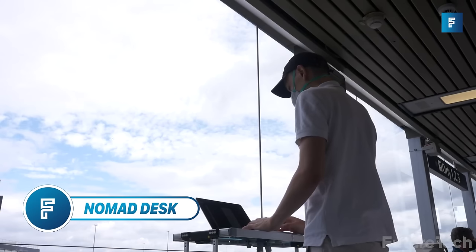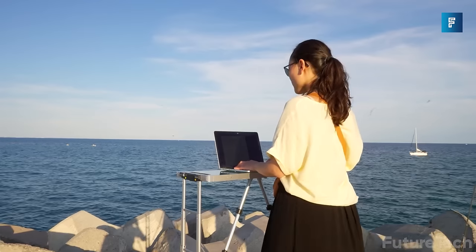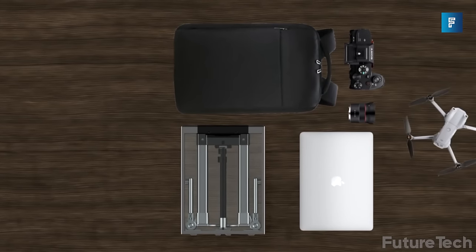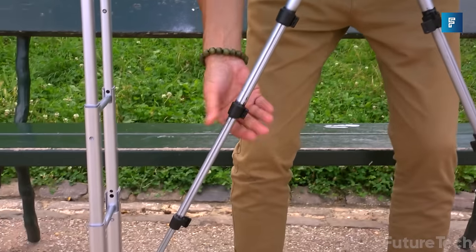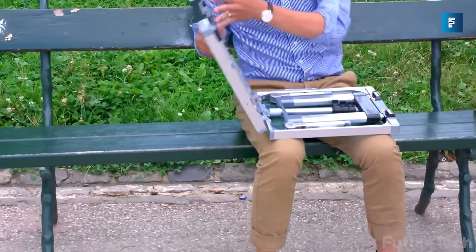Nomad Desk — the Nomad Desk is a portable standing desk you can carry in your backpack. That's right, now you can take your work with you on the go and never have an excuse not to work. This little guy is light and compact enough to fit into your backpack, so you can take your work to the beach, the park, or even Mount Everest.